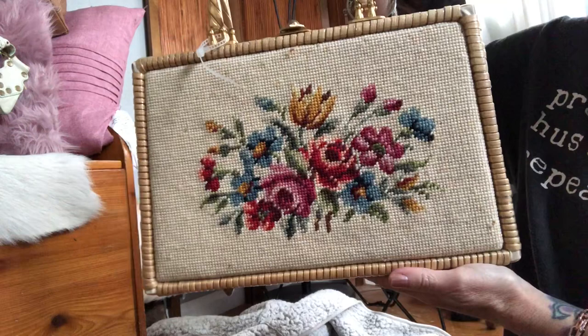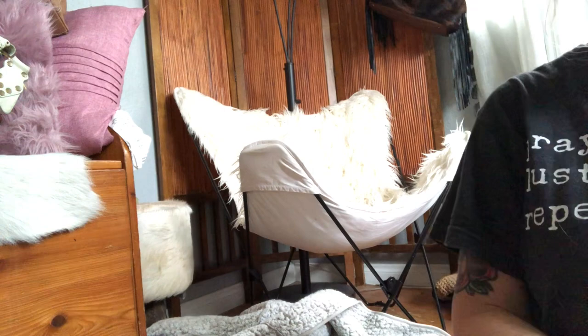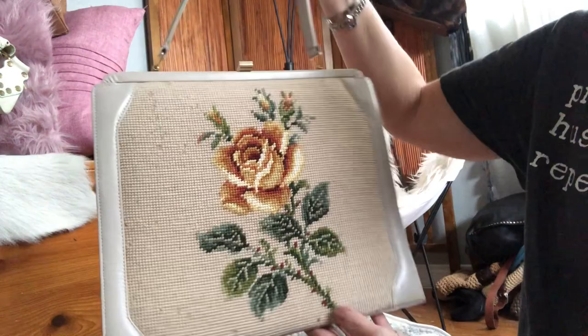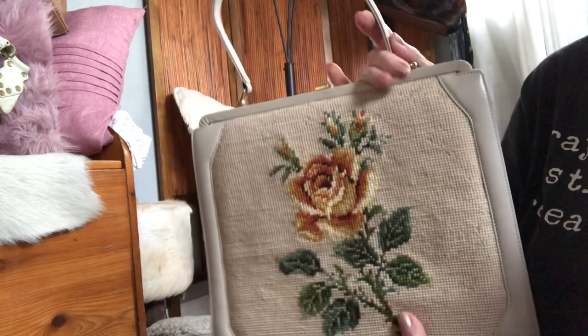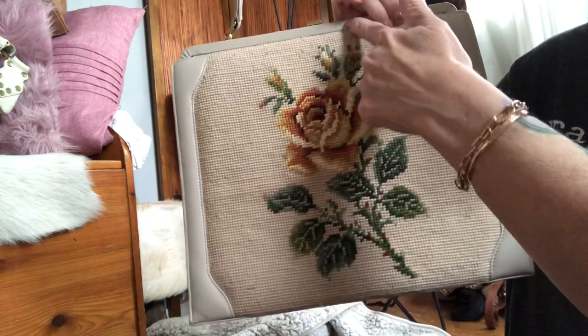Number two is a 1950s bag similar to the first one, but this one has a cream leather trim with a really beautiful yellow rose tapestry. Minimal wear — and remember, these bags for the condition are amazing since they are from the 1950s. This one measures 12 and a half by 10 and a half by 3, with a strap drop of 6 and a half inches.